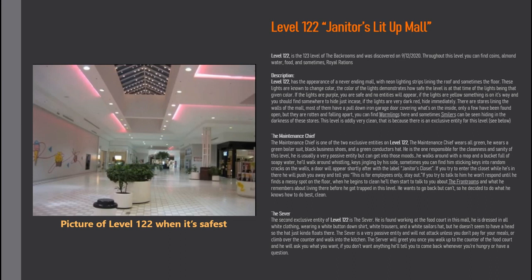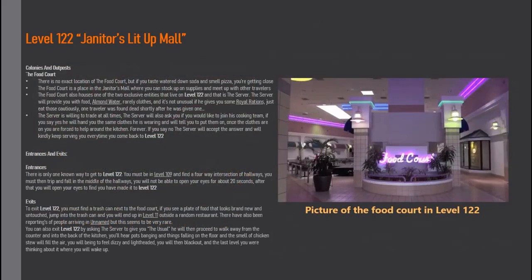If you don't want anything, he'll tell you to come back whenever you're hungry or have a question. There's no exact location of the food court, but if you taste watered-down soda and smell pizza, you're getting close. The food court is a place in the Janitor's Mall where you can stock up on supplies and meet up with other travelers. The Server will provide you with food, almond water, rarely clothes, and it is not unusual if he gives you royal rations — just eat those cautiously. One traveler was found dead shortly after being given one.